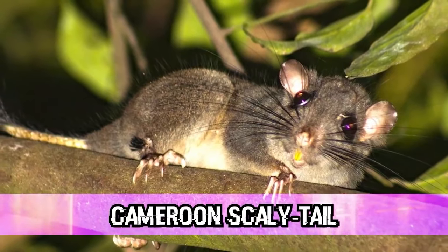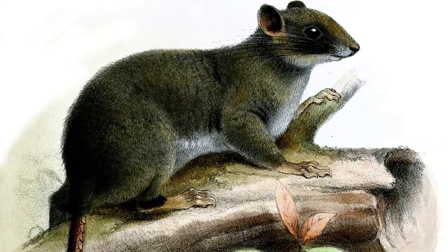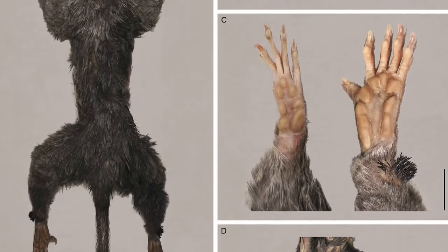In our number 2 spot today, we have the Cameroon Scaly Tail. This animal is a rodent species endemic to West Central Africa and is one of the most mysterious on Earth — not only is it one of the most ancient mammals, but it is also extremely elusive. For years scientists only knew it from fossils and scattered specimens, and it wasn't until 2016 when scientists found one fully intact to study. Members of the Xencarella genus are called living fossils because they have barely evolved over the last 49 million years. These creatures are only around 15 million years younger than dinosaurs and 35 million years older than the oldest great apes.